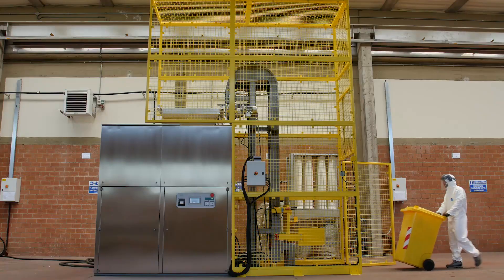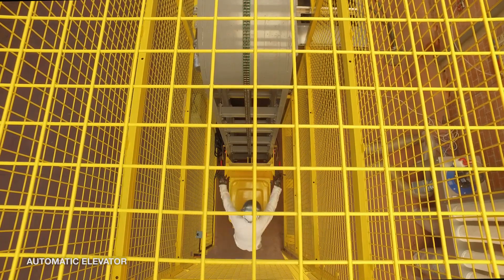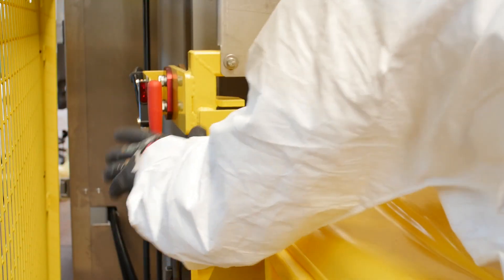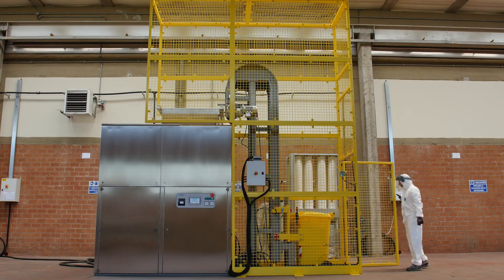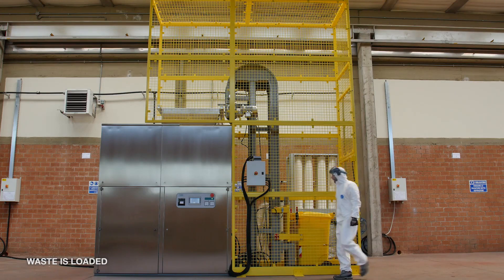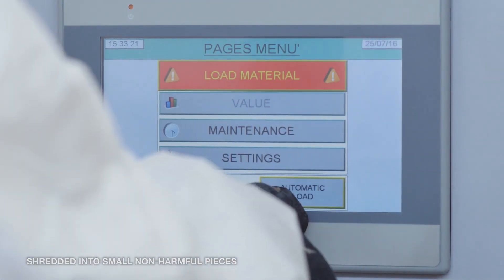The CHISA concept system features an automatic elevator that drives the waste into the system, protected by a closed compartment where the medical waste is loaded and will be transported and shredded into small and non-recognizable parts in the system.